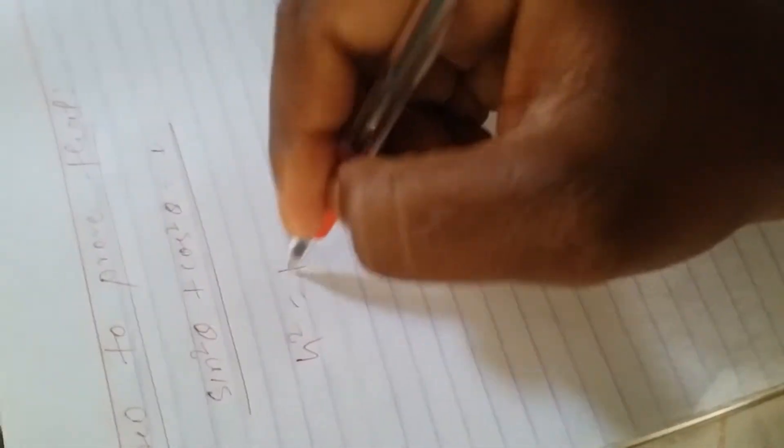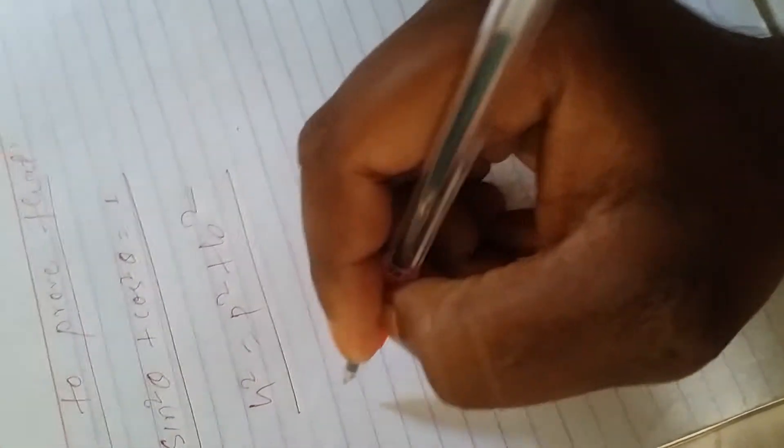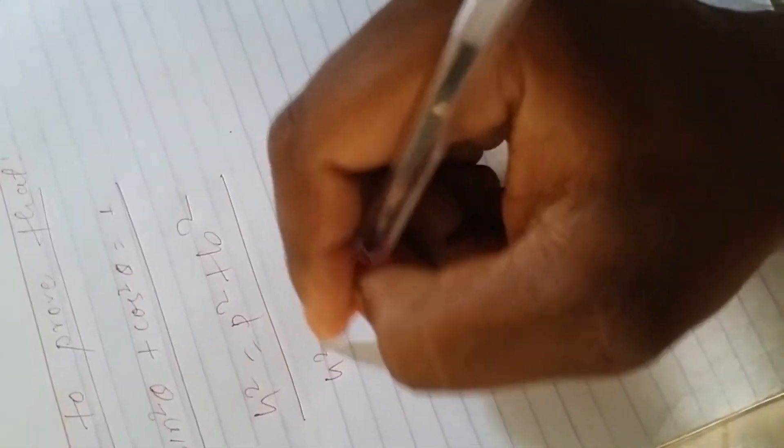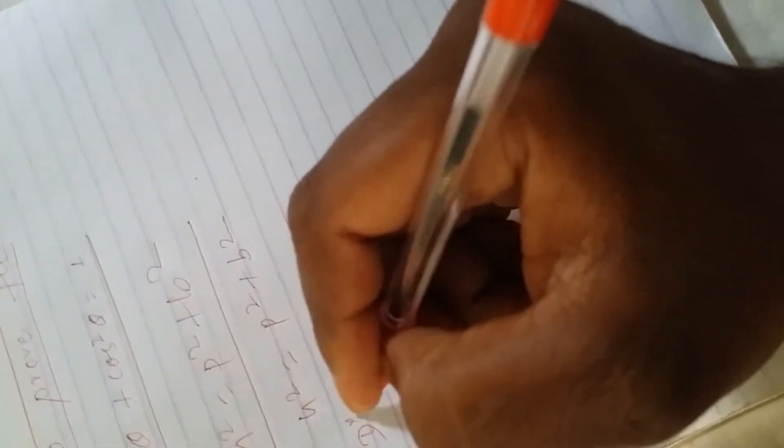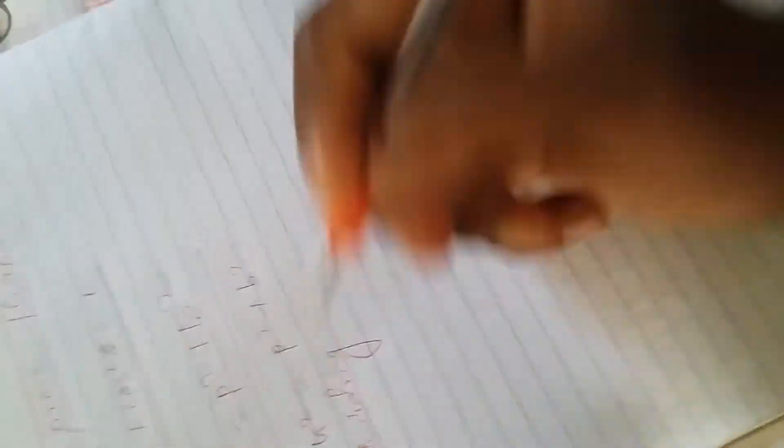We use the Pythagorean theorem: h square is equal to P square plus B square. After that, we divide both sides by h square.